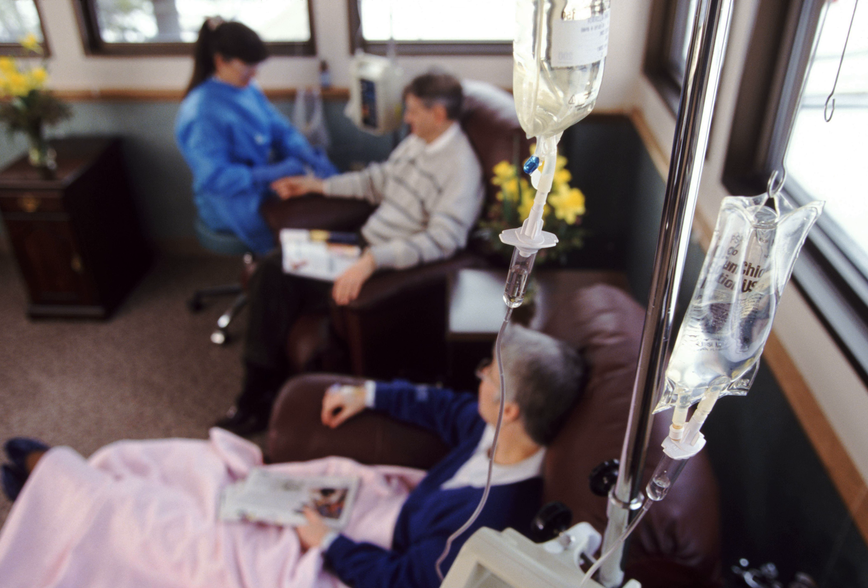7. Fatigue. 8. Irritability or anxiety. 9. Depression. 10. Confusion. 11. Pruritus, itching. 12. Alopecia, hair loss. 13. Darkening of skin.